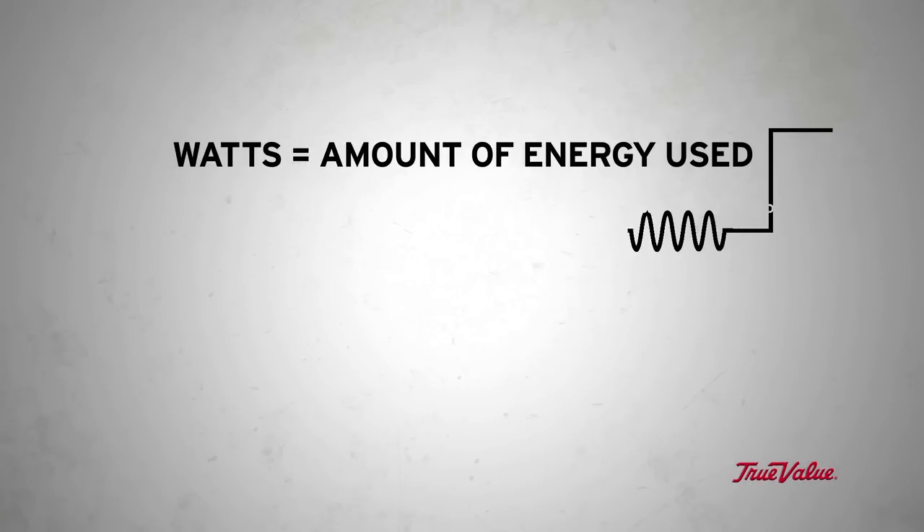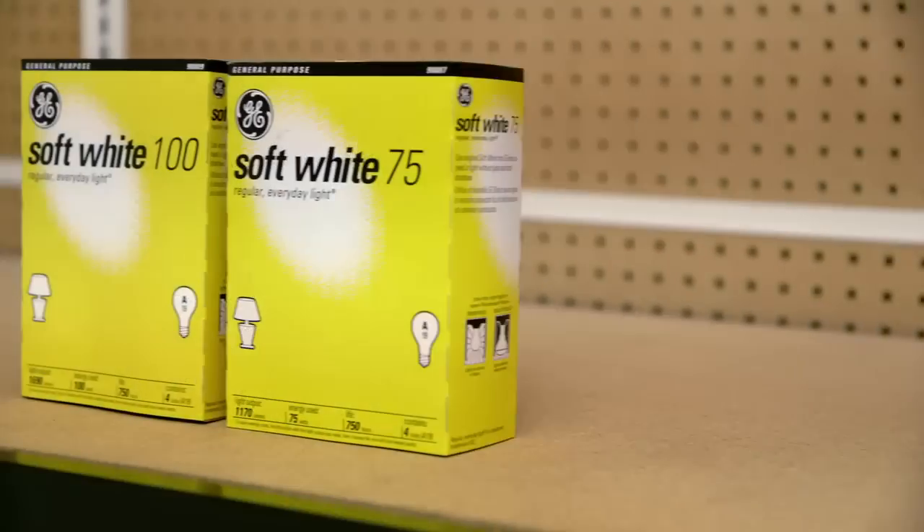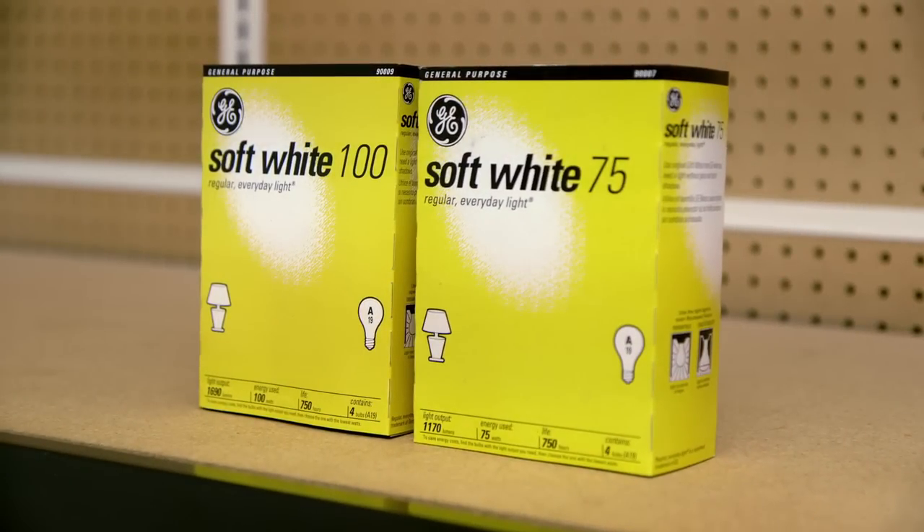Watts tell how much energy is used. Lumens is the measure of brightness. While some bulbs are exempt from these laws for various reasons, others we've been using for many years have been or will be phased out and replaced with better, more efficient alternatives.